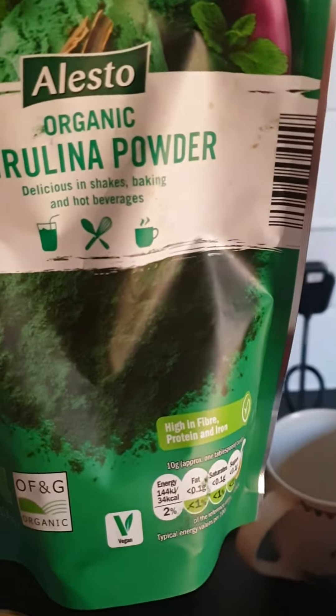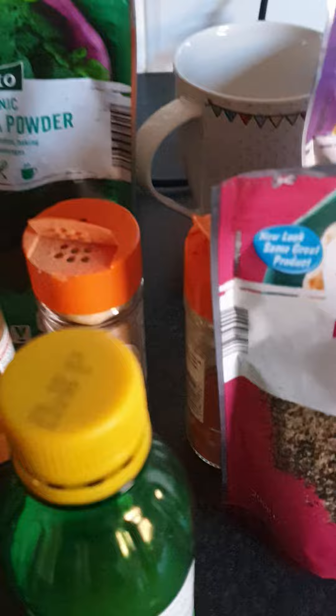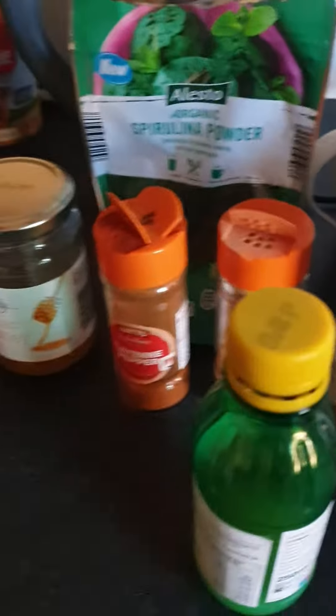Teaspoon of spirulina. Mix them all together, a wee drop of lemon juice — if you've not got a fresh one, that's fine — a bit of ice, and then you blitz it all together.